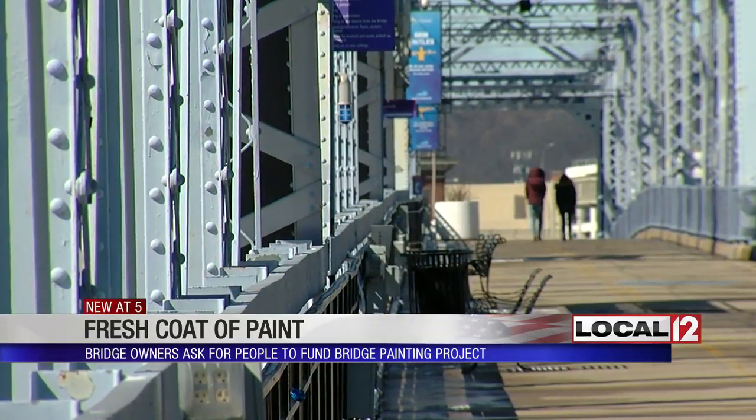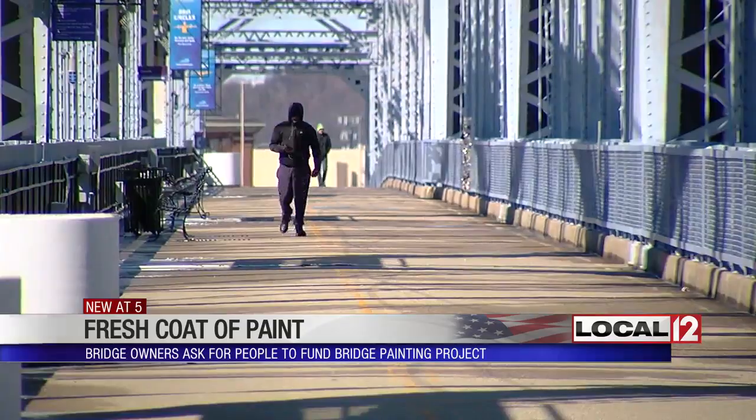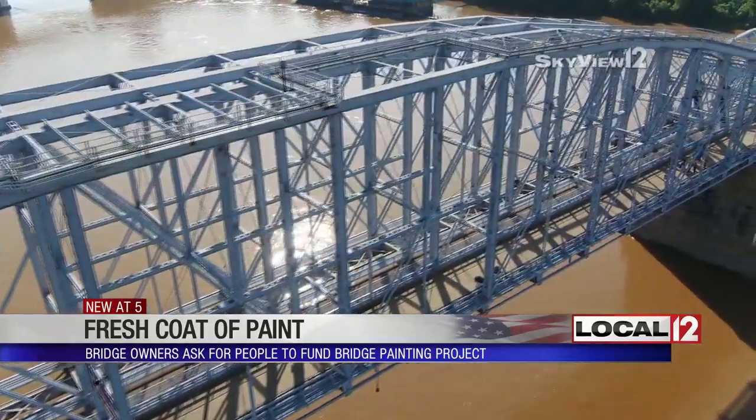The Purple People Bridge is one of their stops. Abby says it's definitely cool, definitely something she doesn't have back home, where you can just walk across. Whether you cross today for the first time or the 100th, you can easily see the unique character.